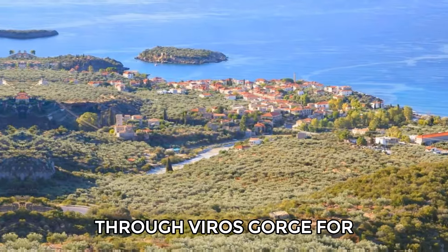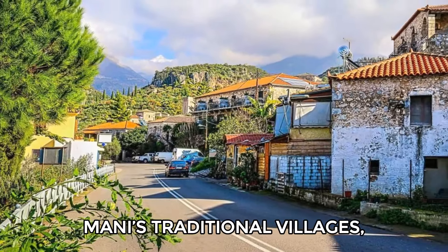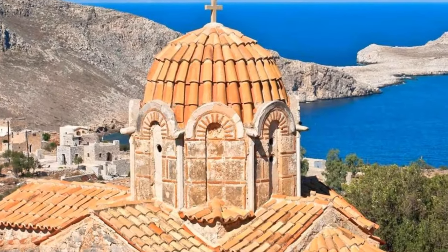You can also hike through Viros Gorge for sweeping coastal and mountain views. Afterward, take a stroll through Mani's traditional villages with their quiet streets and stone homes, and discover Byzantine churches decorated with colorful frescoes.